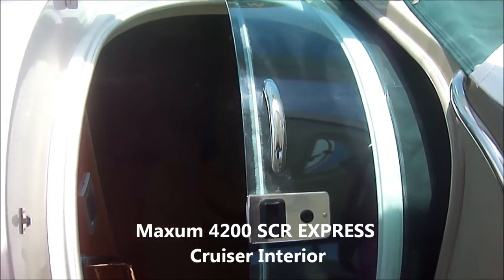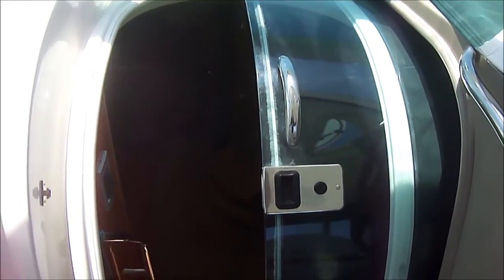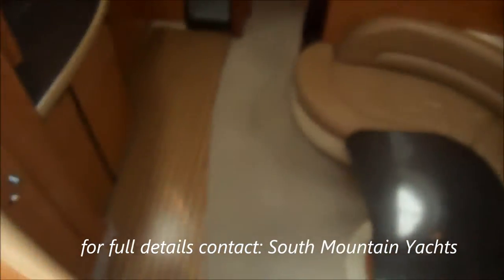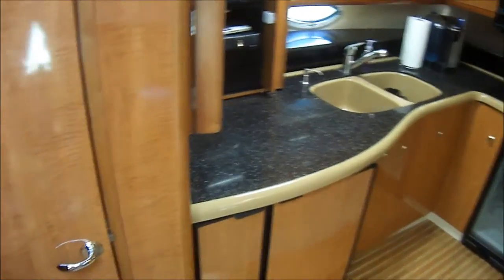Come with me as we take a quick tour of the cabin on this Maxim Cruiser. We enter through a centerline sliding door, down a few steps into the main salon area. Off on the port side,